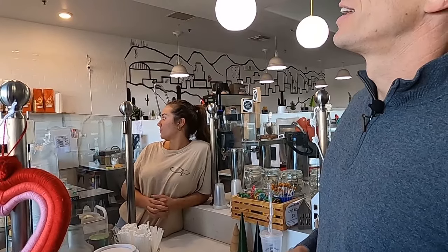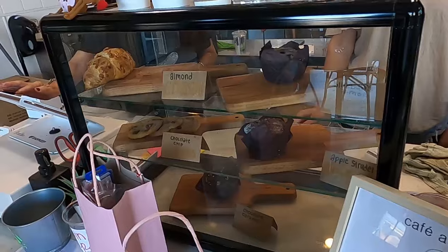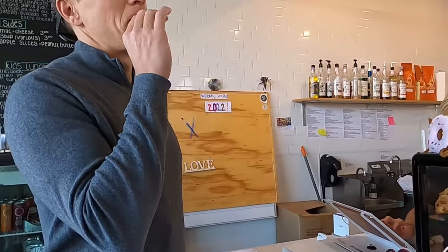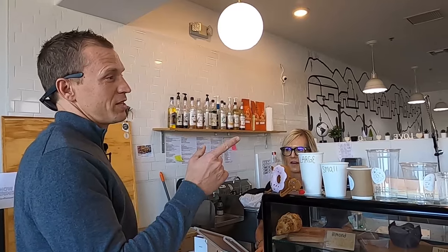I decided to go with the dirty chai latte with oat milk for the best coffee taste — actually, I'm going dairy, cow milk, on the dirty chai latte.